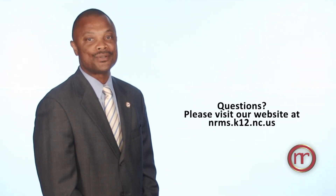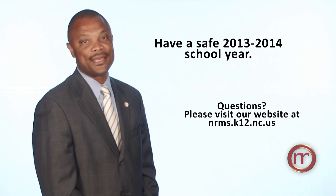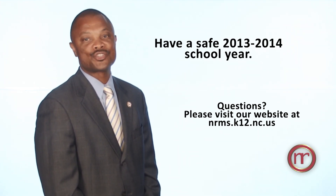With these new protocols in place, we strongly suggest planning ahead to minimize any inconveniences due to this new process. If you have any questions regarding the new safety protocols, please visit our website at nrms.k12.nc.us. Thank you and have a safe 2013-14 school year.